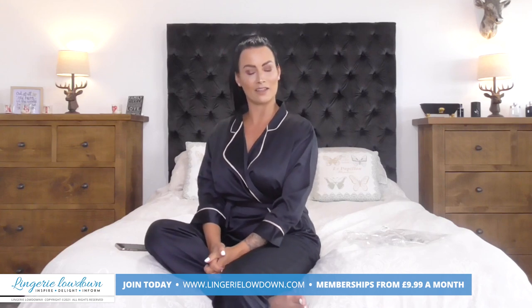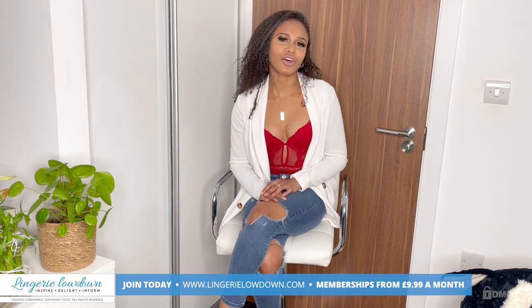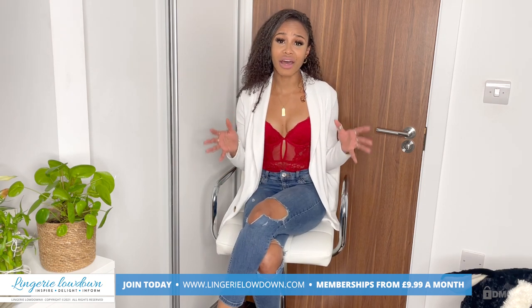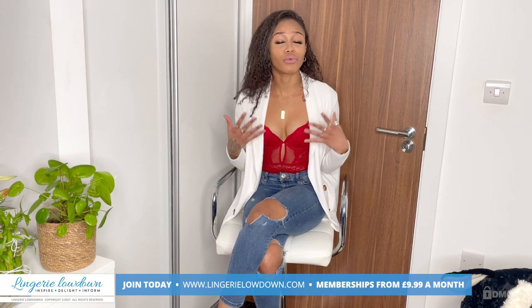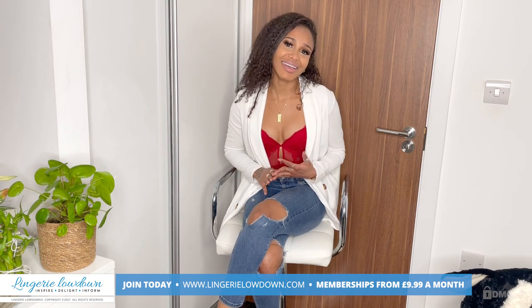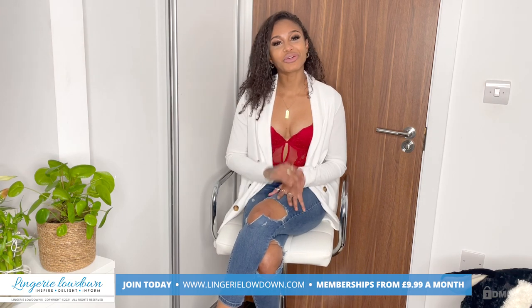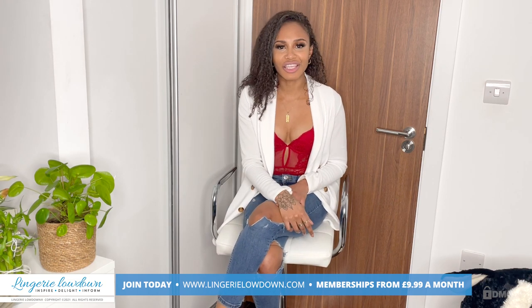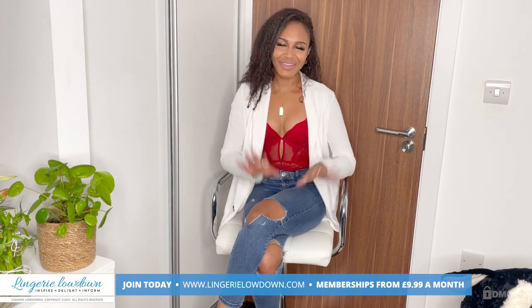There we are! Did you enjoy that preview? Why don't you head on over to lingerielowdown.com forward slash join, and you get access to over 5,000 full, absolutely amazing, real and honest reviews. Our presenters are from all over — we're different shapes, sizes, backgrounds and ethnicity, and I'm on there too. Be sure to like and subscribe to our YouTube channel and turn those post notifications on so you don't miss anything. We look forward to seeing you soon, bye!